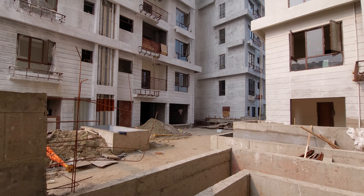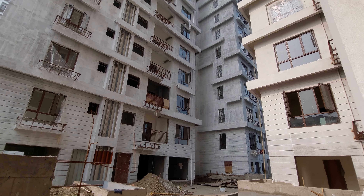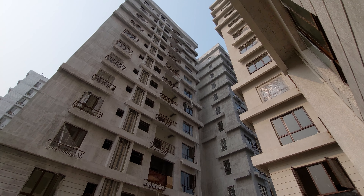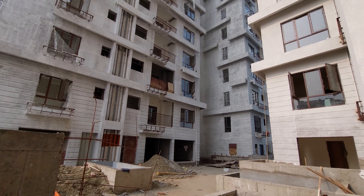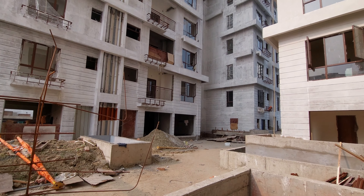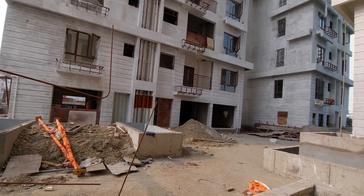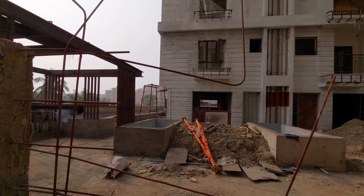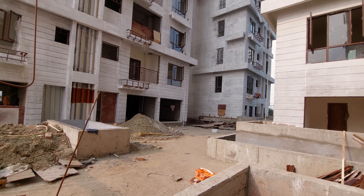This is an under-construction complex which is nearing possession. Possession will be by December 2023 itself. You will be having all the modern facilities and amenities on this project, including swimming pool and cabana spaces — you can get all of this on the podium level. We are standing on the first floor level.